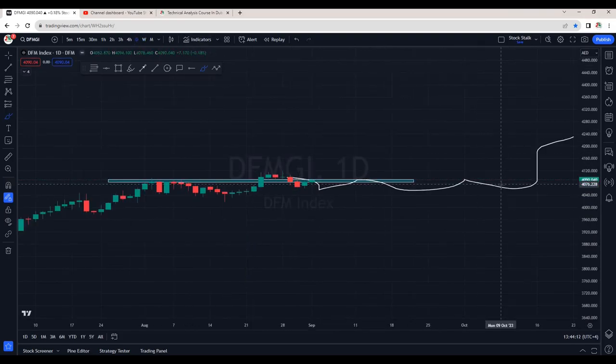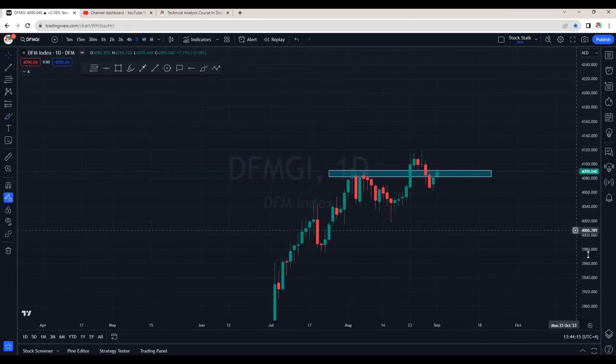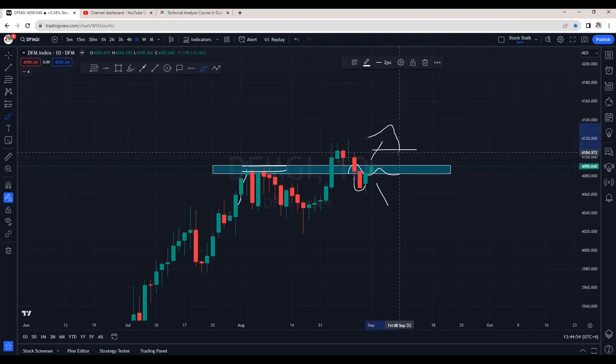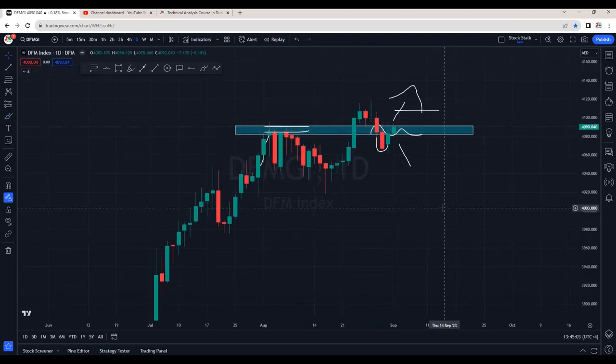Going down to the daily chart, we can see the market has taken support right near the previous resistance. This was previously a resistance when the market tried to cross 4,090 points — we saw strong selling pressure or rejection. We also saw a fake breakdown with a red candle, but the very next day the market recovered and is now back in the safe zone. We want to see an immediate cross of 4,110 for upside momentum. Overall, the DFM market index is also very bullish.